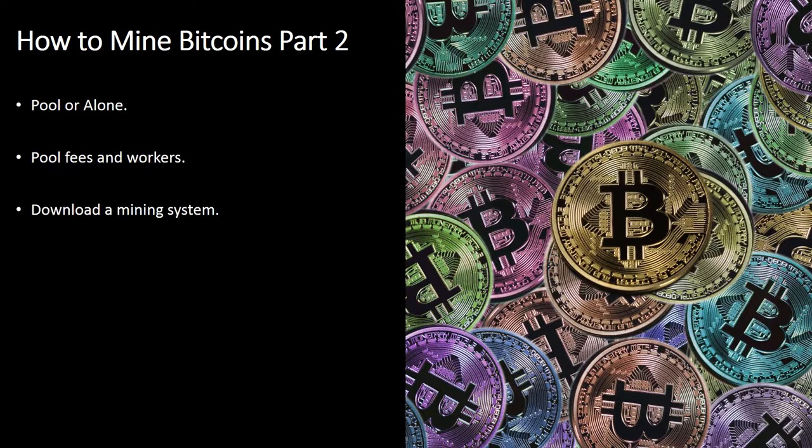Download a Mining Program: mining programs are all open source and available for free. There are distinct mining programs available depending on the type of hardware you are working with. Mining programs run in the command line and need a batch file to start up properly, especially if you are connecting to a pool. The two most popular mining programs are CGminer and BFGminer. EasyMiner works with a graphical interface as opposed to a command line.